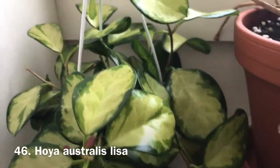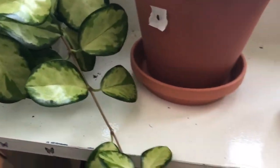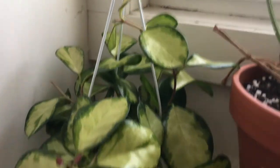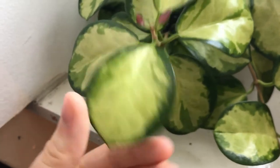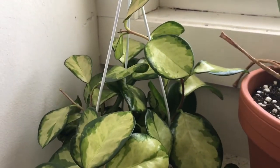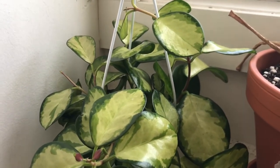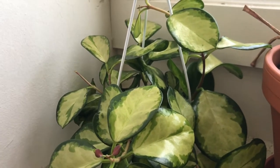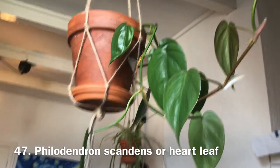Then I have my hoya australis lisa — you probably saw this in my last plant haul. It's doing well, just adjusting. I kept it in the same hanger and added new soil with more perlite because my plants are happier with airier soil. Pre-packaged soil is just too heavy. I'm also going to start making my own soil — I recently learned that commercial soil is quite unsustainable, so I'll be making a video about that.